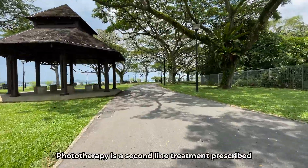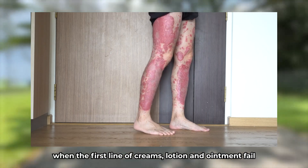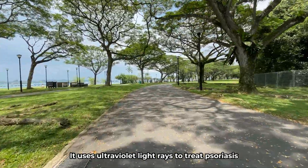Phototherapy is the second-line treatment prescribed for moderate to severe psoriasis when the first line of creams, lotions, and ointments fails. It uses ultraviolet light rays to treat psoriasis.